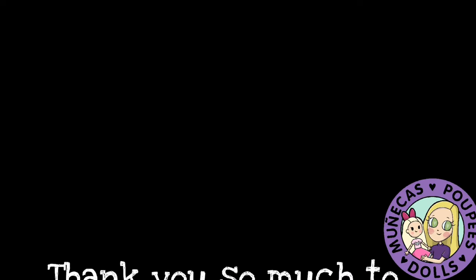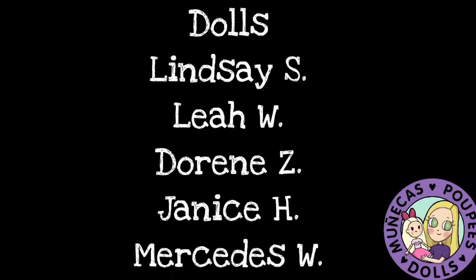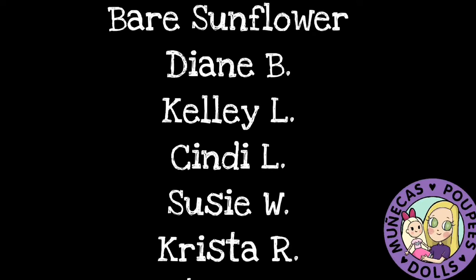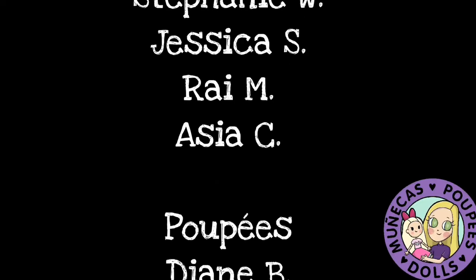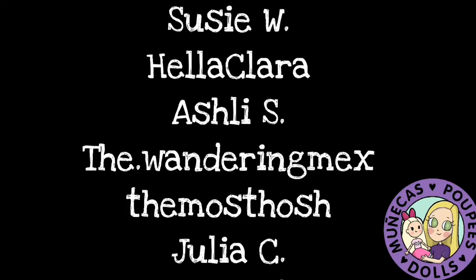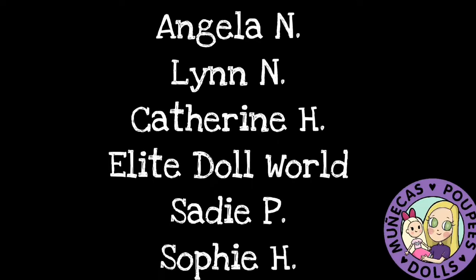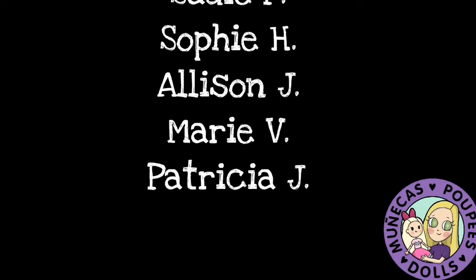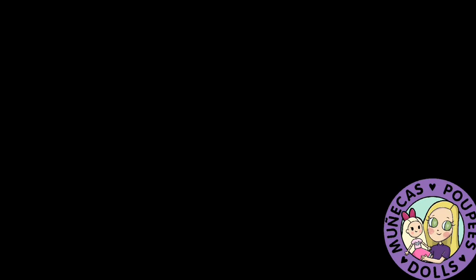A huge thank you to my patrons from Patreon: Lindsay S, Leah W, Doreen Z, Janice H, Mercedes W, Cindy K, Bear Sunflower, Diane B, Kelly L, Cindy L, Suzy W, Krista R, Victory Run, Shorna R, Shire Star Hobby, Stephanie W, Jessica S, Ray M, and Asia C. Your support means so much to me and helps me continue bringing you great dolly content. For information on how you can become a supporter of this channel, please see the link in the video description.